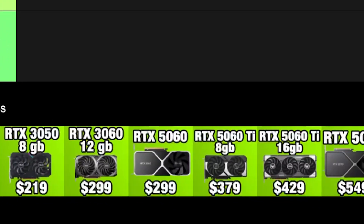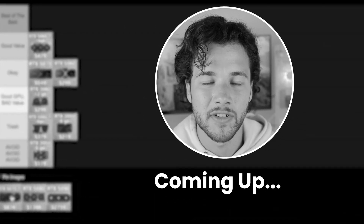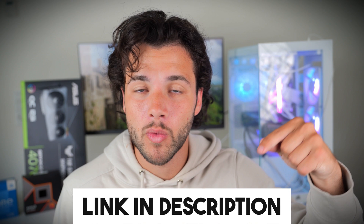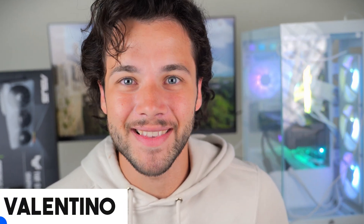Today I will be ranking every single NVIDIA graphics card that's relevant and you can buy right now brand new. I will go through every price point and monitor resolution including 1080p, 1440p, and 4K GPUs. By the end of this video you will know which graphics cards from NVIDIA you should avoid and which ones are the perfect ones for your budget and needs. The best NVIDIA graphics cards for every budget will be down below in the video description with the latest pricing and availability in your region. My name is Valentino, let's start.